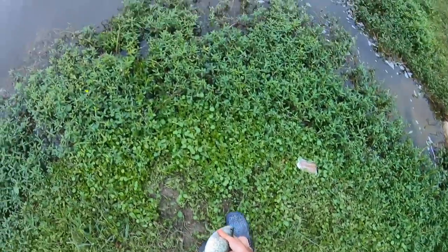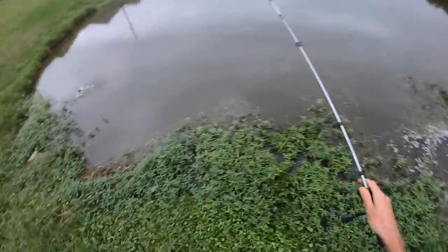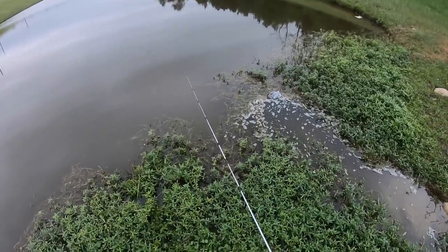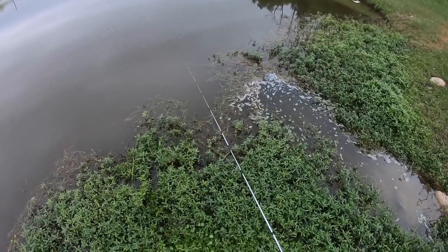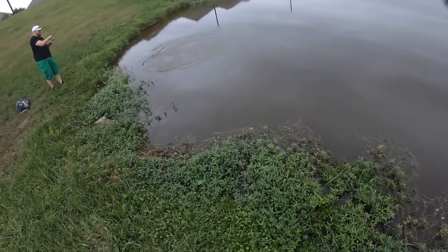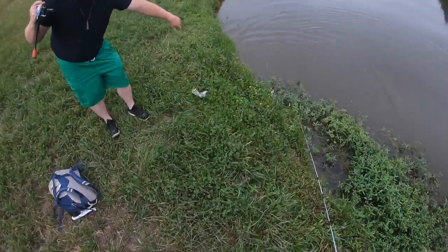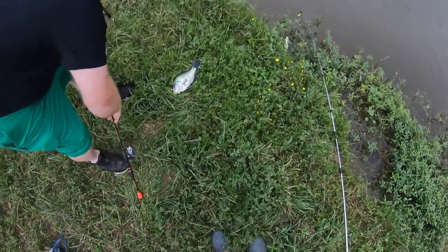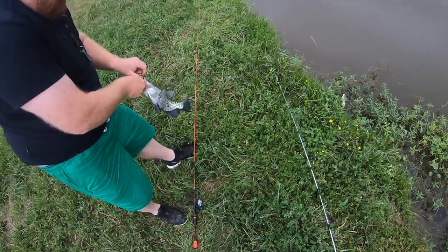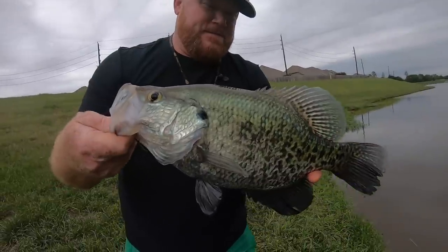Getting a little bit bigger. Is that a crappie? Yeah, holy smokes! Chris — oh, that was a hog. Oh my gosh, I told you there was giants in here. Nice. Look at that thing — 2-pounder. That's a monster, man. Maybe he's bigger than that.